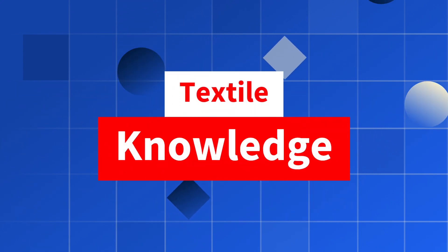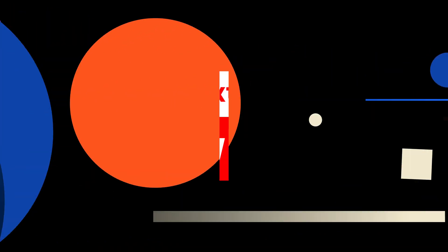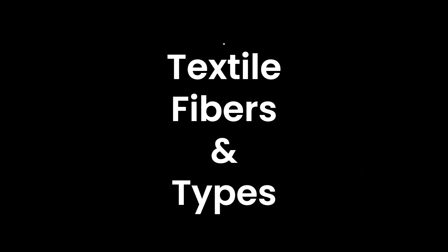Welcome to Textile Knowledge. In today's video, we'll explore textile fibers and their types.